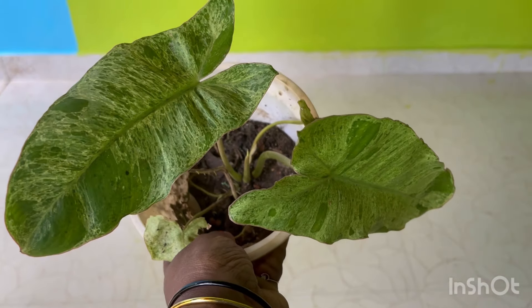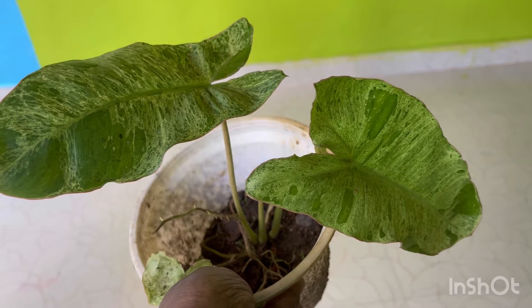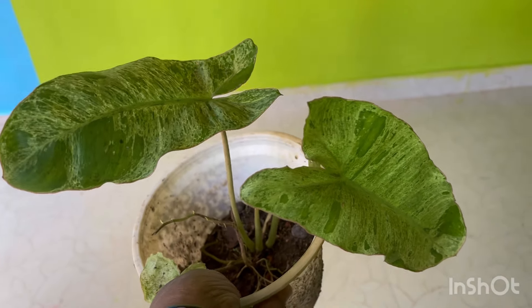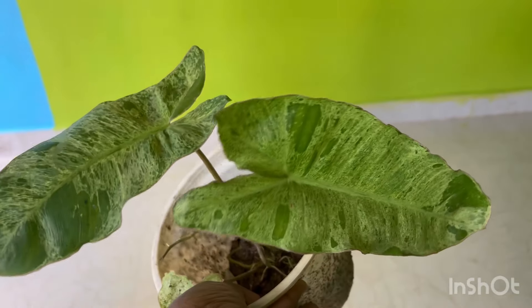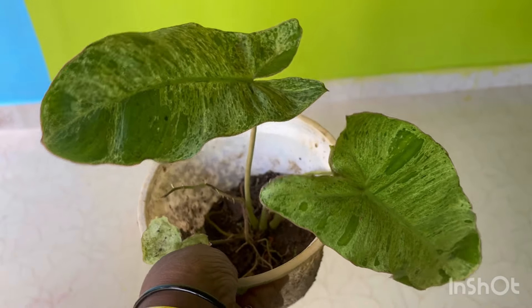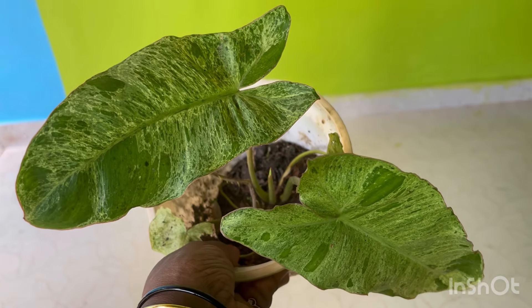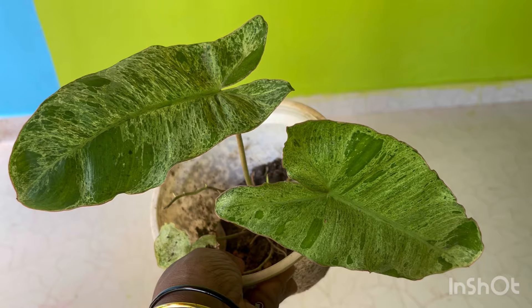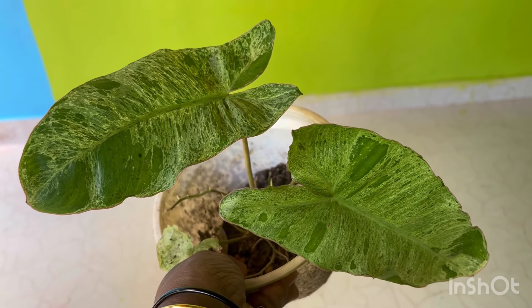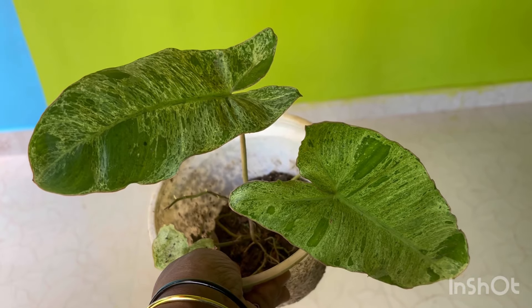The next plant is a very rare plant — Philodendron Paraiso Verde variety. The leaves are very good. This is also a very rare plant with limited availability.